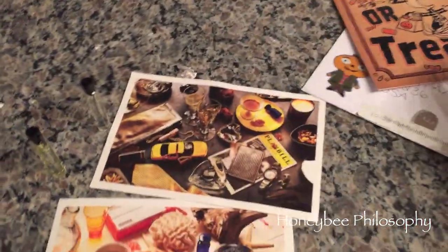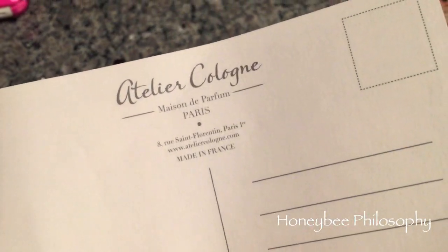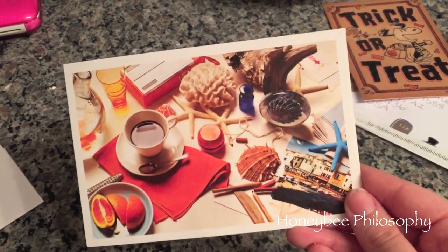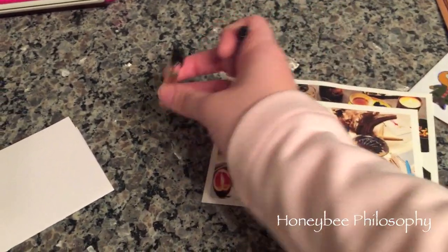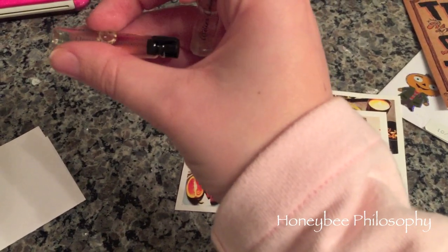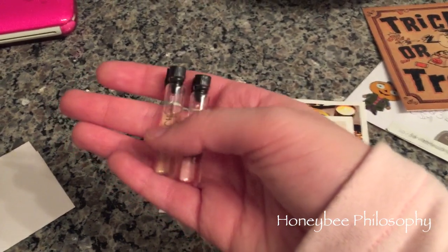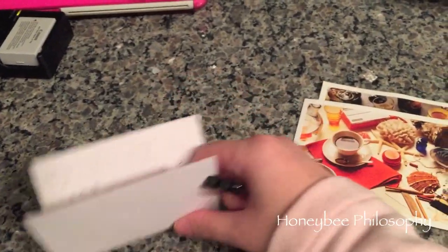Kristin from the Kristin K channel sent me two Atelier cologne samples she's already tried and loves — vanilla and Orange Sanguine — along with really pretty postcards. I've already tried them both together and they smell so, so good. Thank you Kristin, I'm super excited about these.